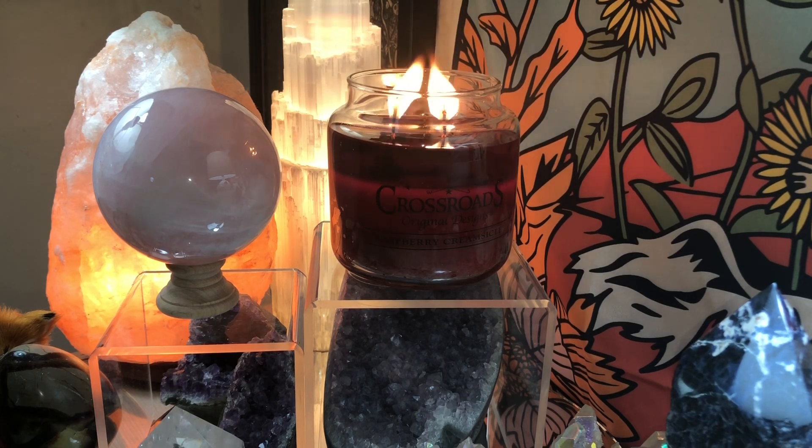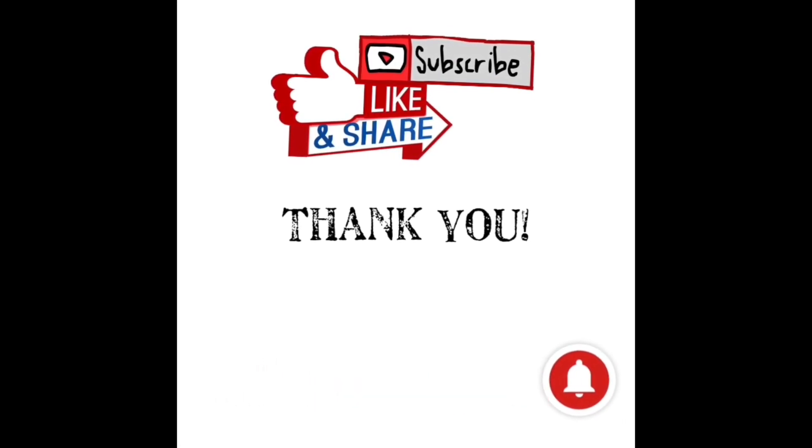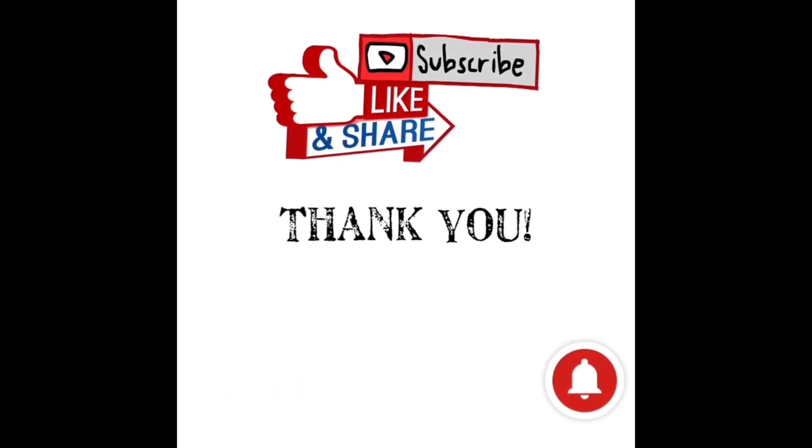It smells like sweet raspberry jam mixed with clotted cream — something I had a lot in England and it's amazing. This has been my review of Raspberry Creamsicle from Crossroads Candles. I hope you're all having a wonderful day. Please subscribe, like, and share with those who enjoy home fragrance, and hit the bell icon to be notified when I upload.